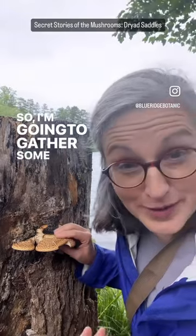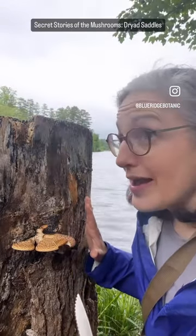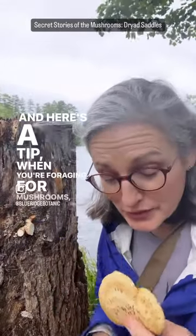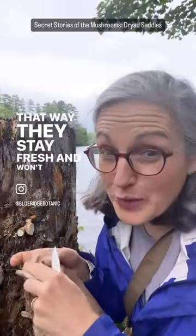So I'm going to gather some of these up and take them home and cook them. But first, thank you dryads. And here's a tip: when you're foraging for mushrooms, be sure to store them in a paper bag — that will keep them fresh and they won't get slimy.